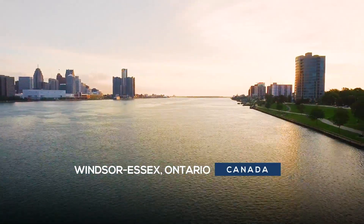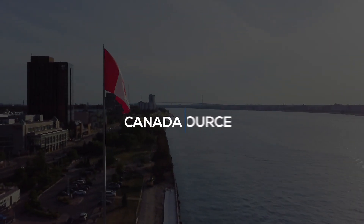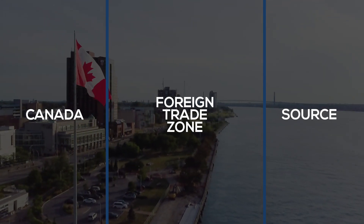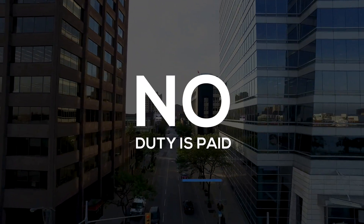Leveraging foreign trade zones are exactly that. So what exactly is a foreign trade zone, or FTZ for short? An FTZ enables companies to defer duty payments on merchandise until it's entered into Canadian commerce. If the merchandise is subsequently re-exported from the FTZ, no duty is paid on the merchandise.